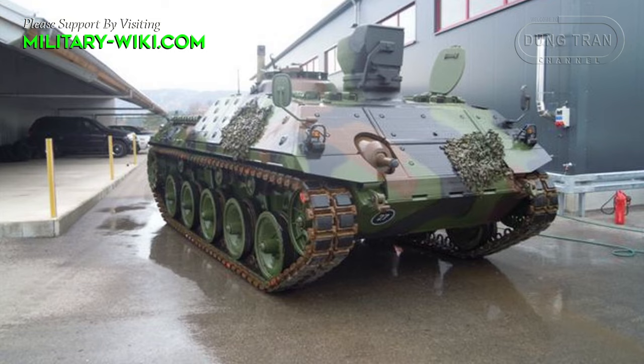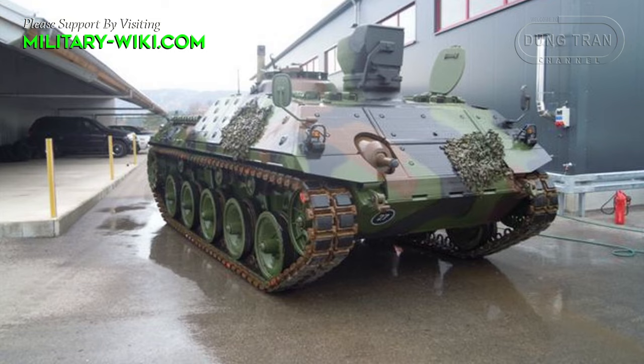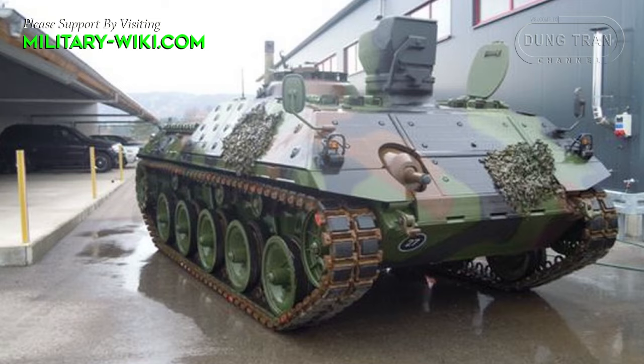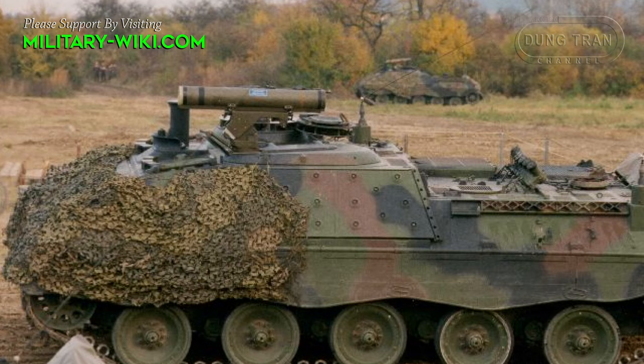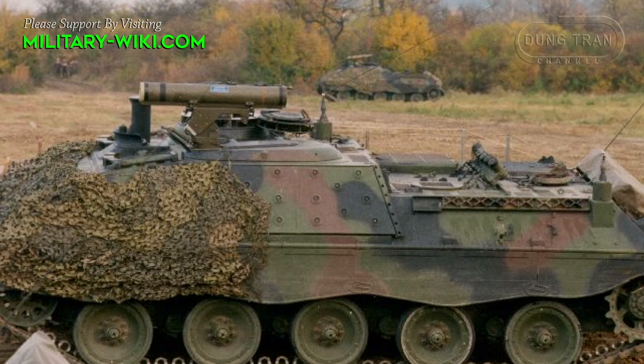The chassis of the Jaguar I is very similar to those used on the Schützenpanzer and Marder. The Jaguar uses a crew of four, seated in the fighting compartment at the front. The missile launcher is mounted on the roof, and the drive train is placed in the rear.